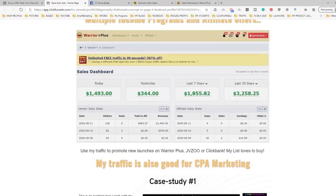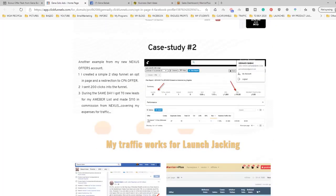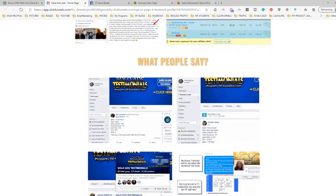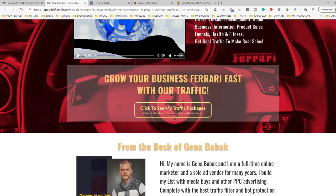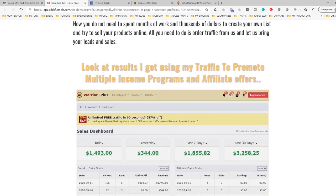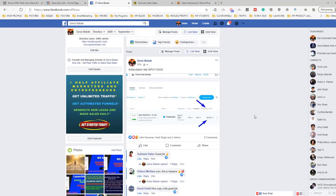I use the same traffic source — you can use it for Warrior Plus offers, for CPA marketing, to promote ClickFunnels, to promote BuilderAll, to promote CPA offers and everything. Just go to GinaSoloAds to see the testimonials. I also use this same traffic and you will get access to these kinds of opt-in rates.